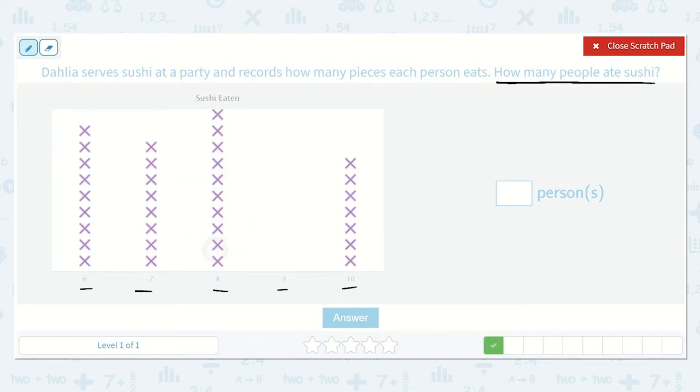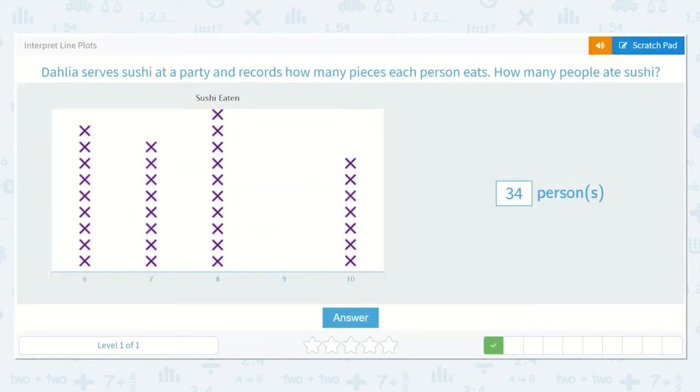They just ate different amounts of pieces, but that doesn't matter. We want to know how many people in all. Counting all the X's: twenty-five, twenty-six, twenty-seven, twenty-eight, twenty-nine, thirty, thirty-one, thirty-two, thirty-three, thirty-four. It's thirty-four. That's a lot of people eating sushi.